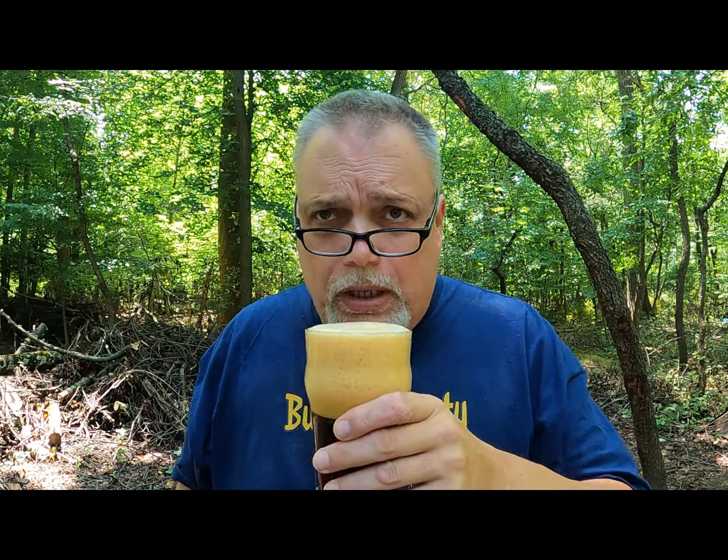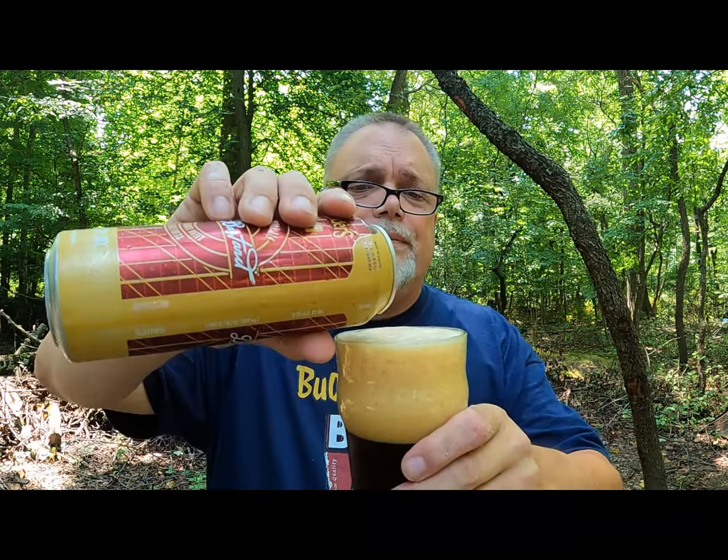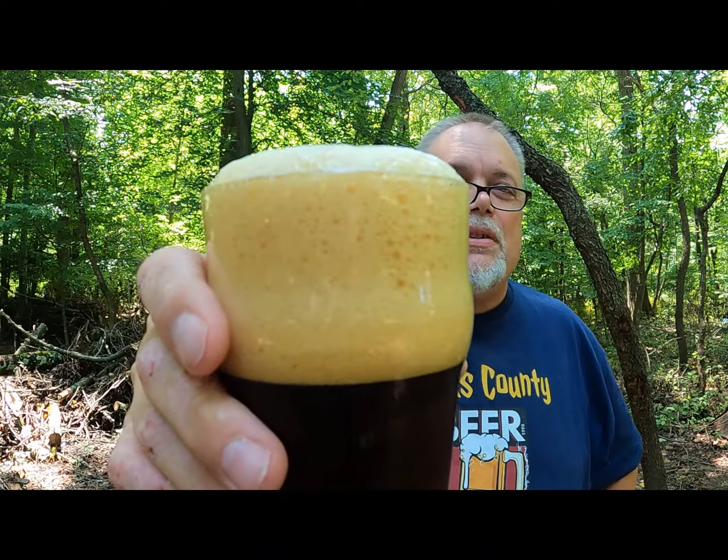It smells malty and sweet, kind of like caramel a little bit. There's something else there too — a little bit of alcohol aroma, lightly, slightly. Let's taste that head — what a gorgeous looking brew.